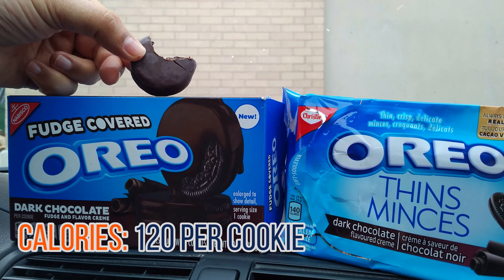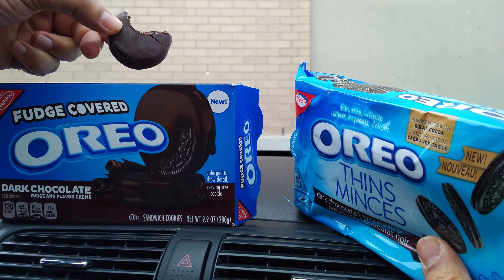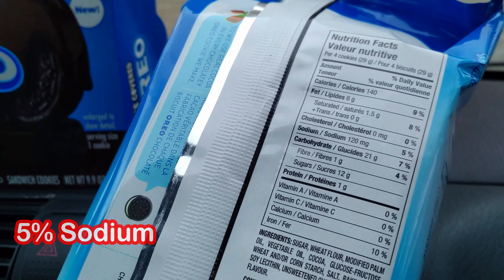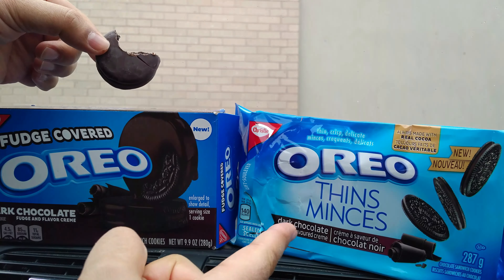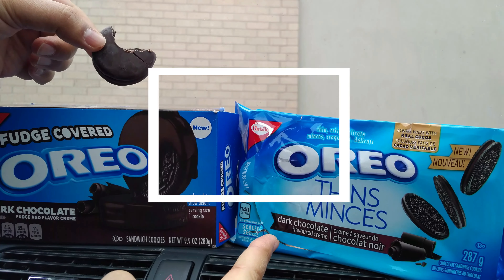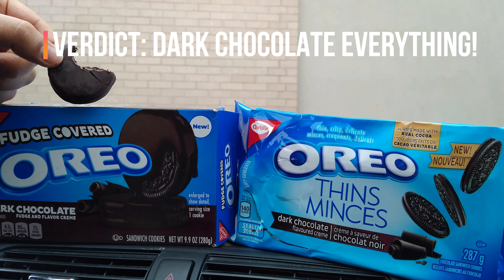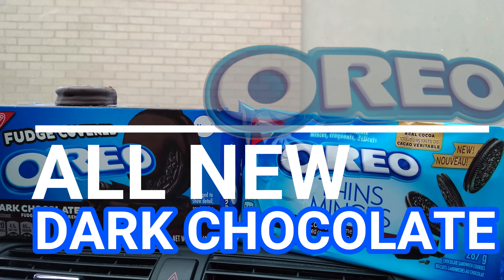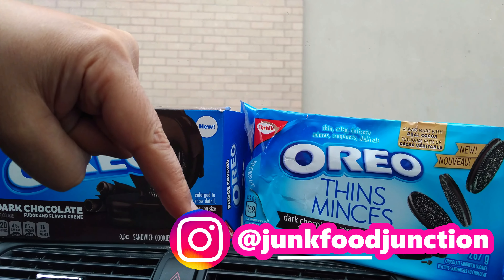The fudge covered Oreos are 120 calories per cookie, four and a half grams of fat, and 11 grams of sugar. The Oreo Thins are 140 calories per 29 grams — that's four biscuits. We're gonna go with the Oreo Thins if we're calling this an epic Junk Food Junction showdown. Dark chocolate for the win on both of these — we'd love more dark chocolate stuff from Oreo. We'll see you in the next Oreo showdown right here on Junk Food Junction. Don't forget to check out our Instagram page, link down below.